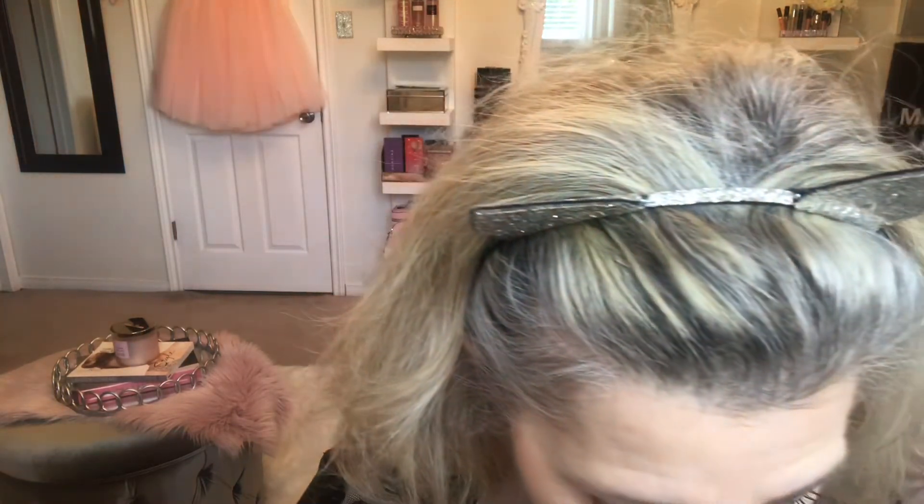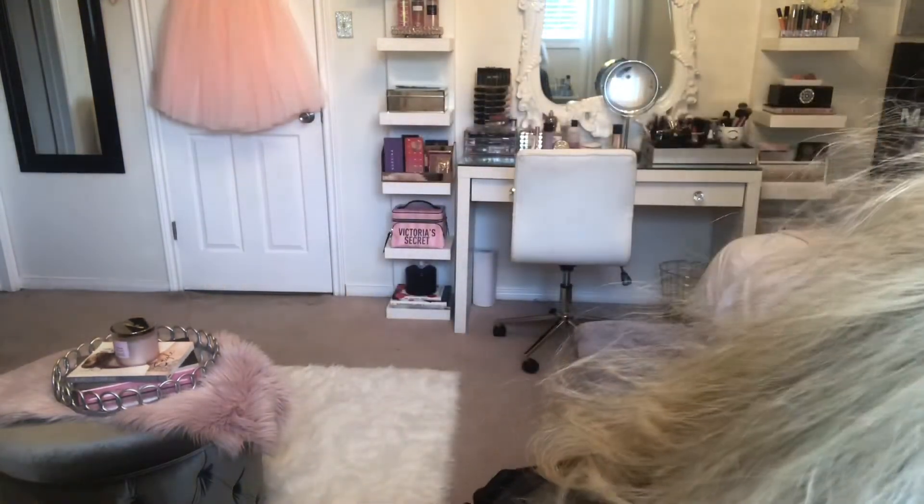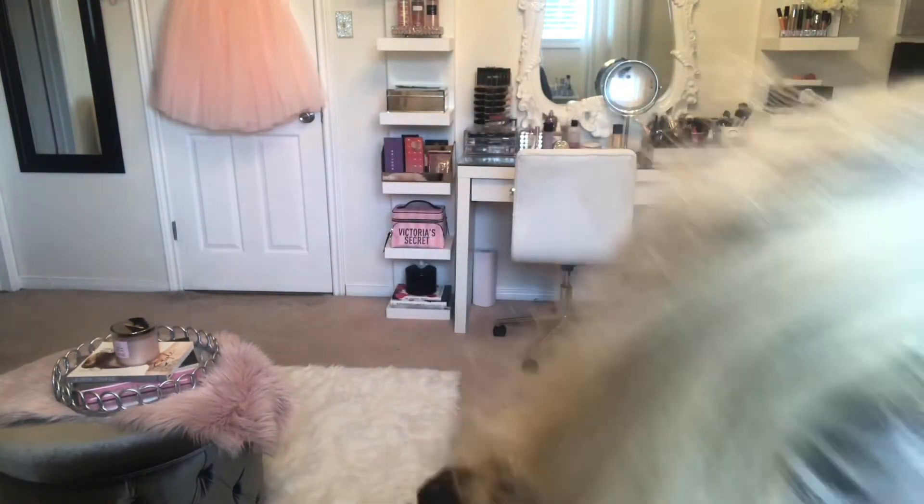Now I'm going to remove that Laneige — it's too greasy to put lipstick over. And I'm going to use my liner. Here it is — it's Lisa D1.